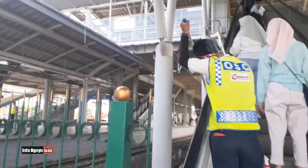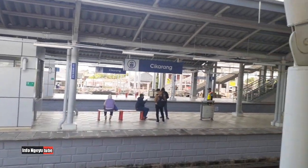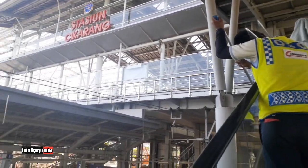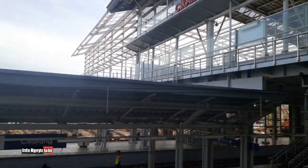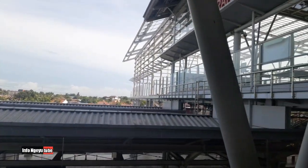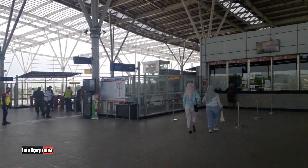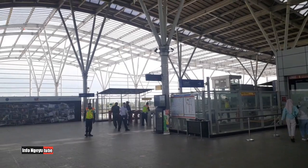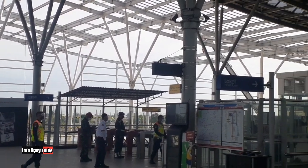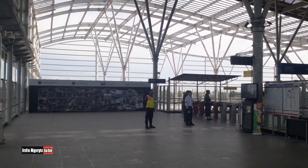Suasana stasiun sekarang seperti ini: di pintu masuk ada fasilitas eskalator untuk naik ke atas. Sebelum naik ke peron, ada tempat tiketing dan tempat pengecekan, serta fasilitas untuk scan tiket. Ada juga fasilitas lift. Di lantai satu terlihat ada empat pengecekan suhu sebelum masuk ke area tiketing. Di sana juga terlihat proyek yang belum jadi — belum ada atapnya — ada penambahan area.